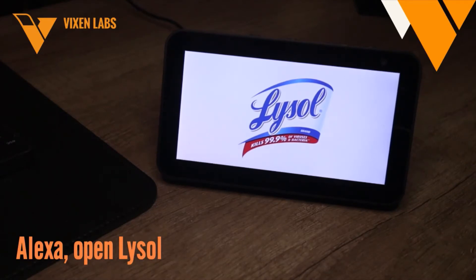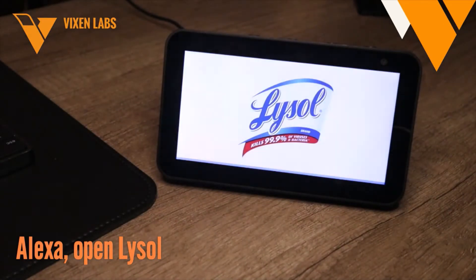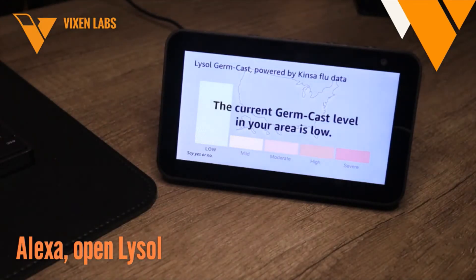Would you like to hear your germ cast for today? Yes. Okay, here is your germ cast for today, Tuesday November 17th. The current germ cast level in your area is low. This means there's a reduced amount of flu instances happening right now for this time of year.